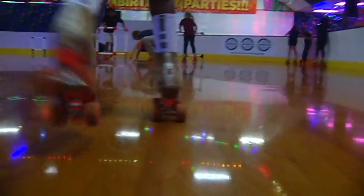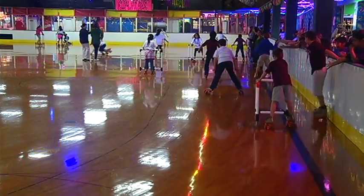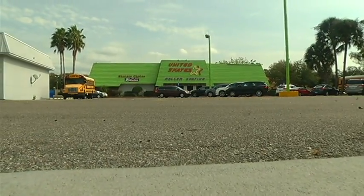Students say they were thinking about what they had just learned once they started having fun roller skating around the rink. In Tampa, Josh Rojas, Bay News 9.